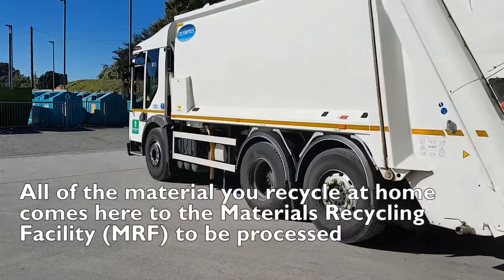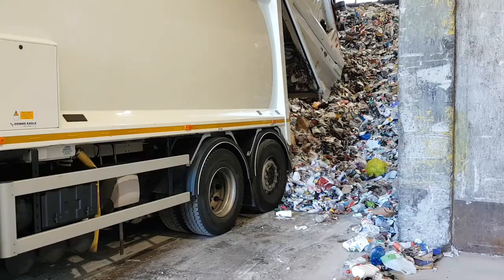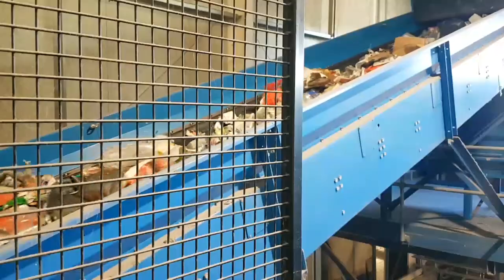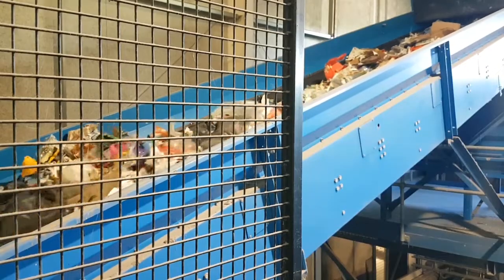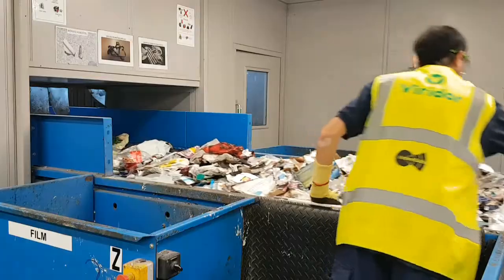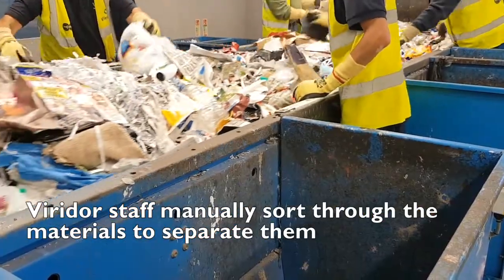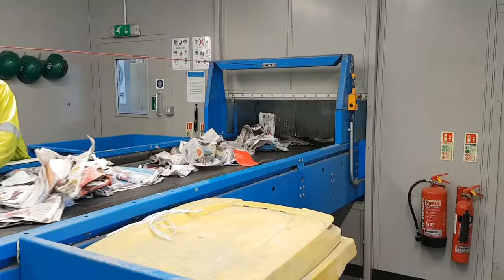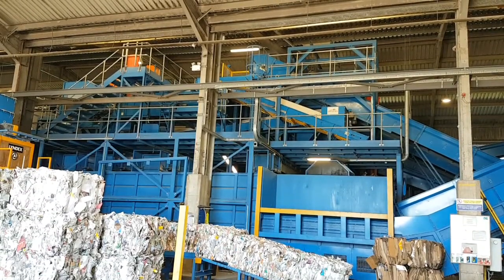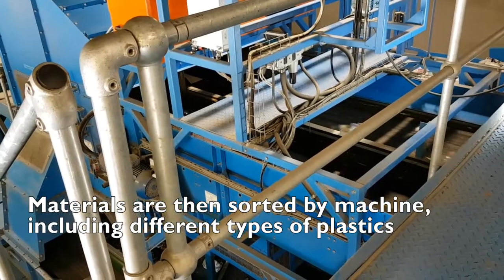All of the material that you carefully sort at home comes here to the recycling facility, where we process it and separate it into different materials including plastic. Here at the Input Hall, the material begins its journey through the plant. You can see the pre-sort line where our Viridorm staff carry out the first hand sort, looking for general waste materials. From this point it travels into the main body of the MRF, where we use mechanical and optical sorting techniques to separate the materials into their different types.